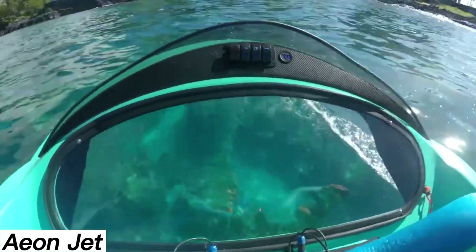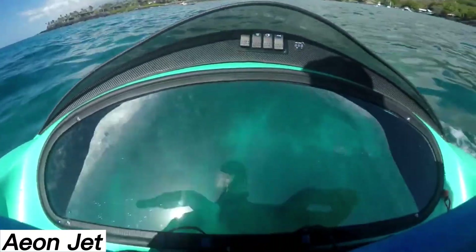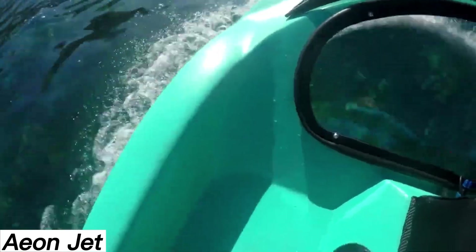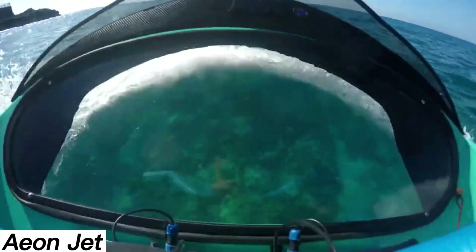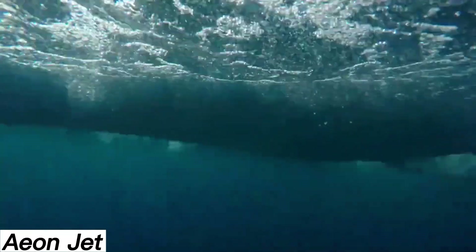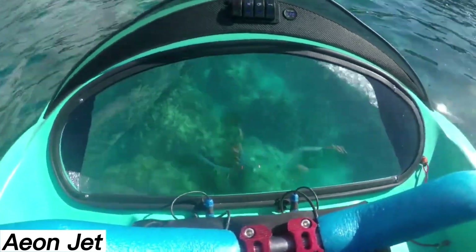This jet ski appears to combine some of the best features from earlier watercraft designs. It includes a transparent front section and runs on an electric motor with a flexible power setup. For instance, a setting of just 20% thrust, or around 5 horsepower, is ideal for children. The concept first emerged in 2016, although at that time it wasn't quite a jet ski, but more of a compact motorboat.